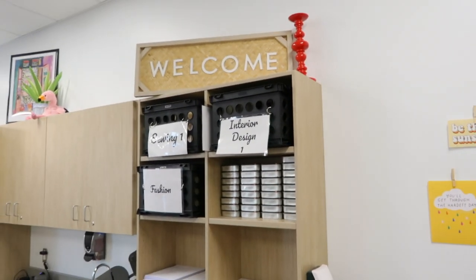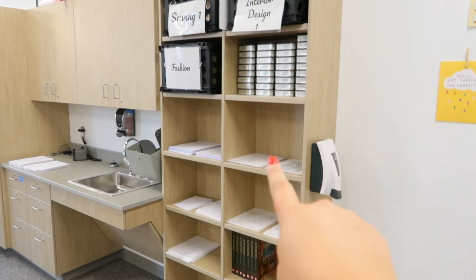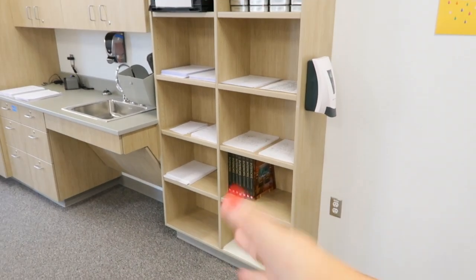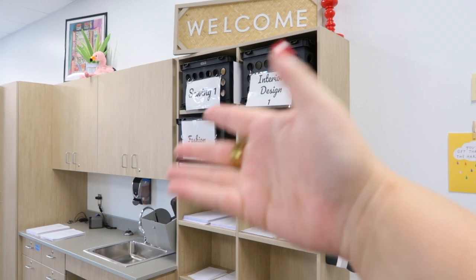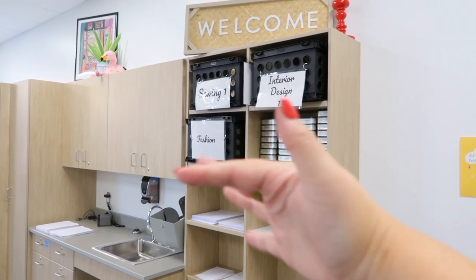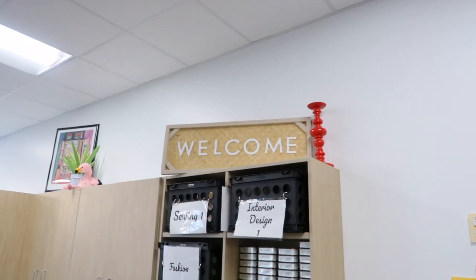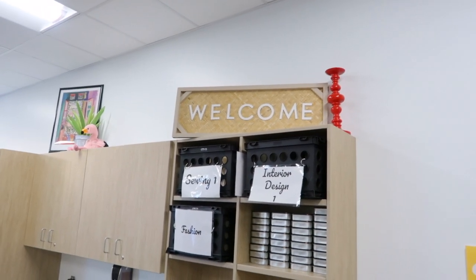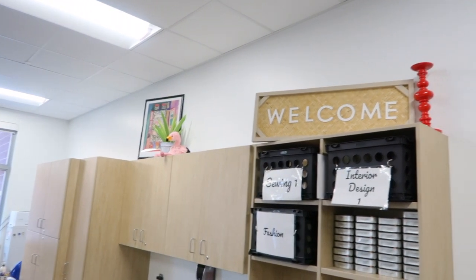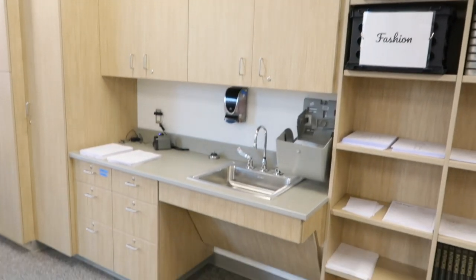Moving over here I just have this huge storage shelf. I keep copies of things that students use, textbook, just random stuff. These are my absent bins — so if a student is absent and they need to get a worksheet or whatever, it'll be in those bins there. Colored pencils. I have this welcome sign and a candlestick just to add some color. Eventually want to fill this up, but both of those are from Hobby Lobby.